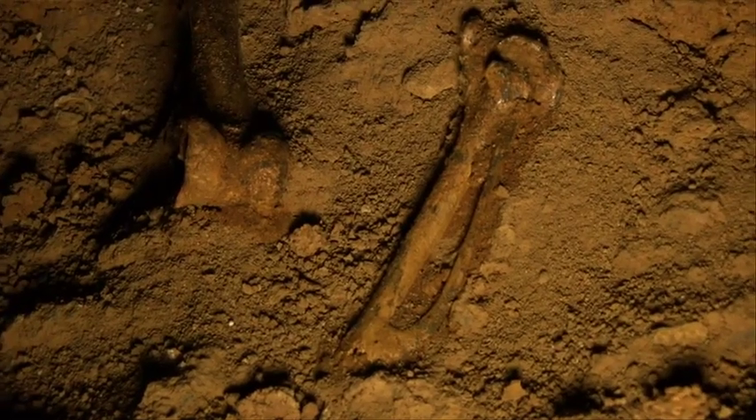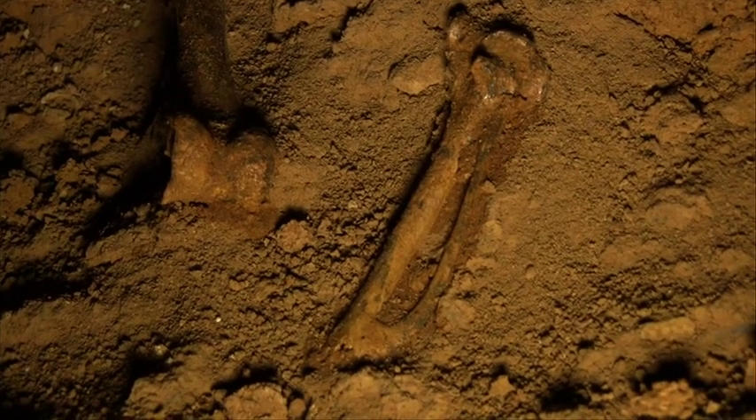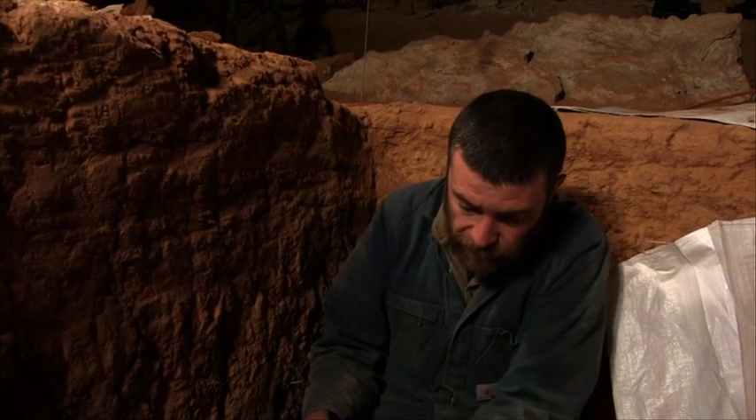There are also some leg bones and wing bones of a very large bird that may be an eagle, or possibly something like a bustard or another large bird. We need to excavate those and get them back to the lab at Flinders before we can definitively identify them.